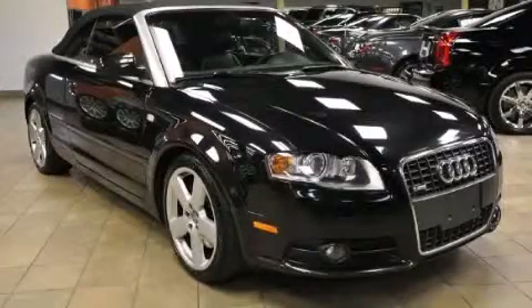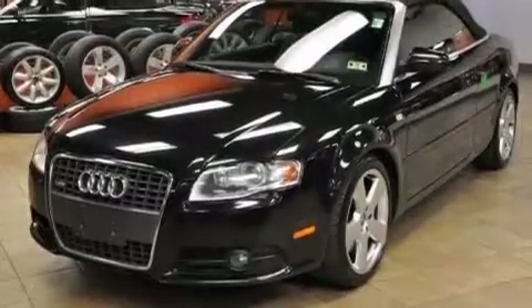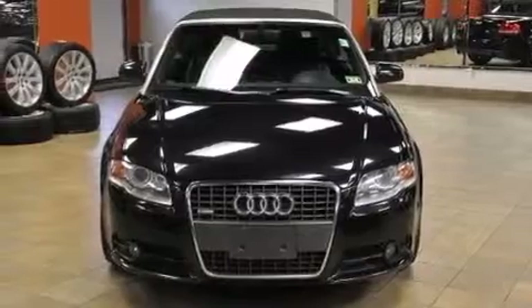This is a 2007 Audi A4 with great fit and finish. It has a 3.2-liter six-cylinder engine, an automatic transmission, and all-wheel drive.